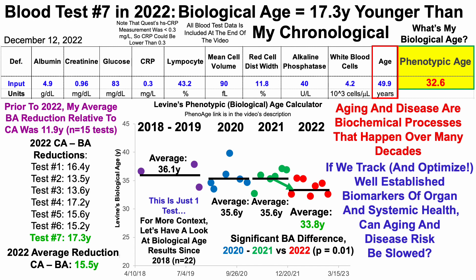I'll update in a future video, hopefully sooner rather than later — I'm hoping to get it done sometime next week — for which biomarkers improved year over year, rather than just looking at the overall biological age score.